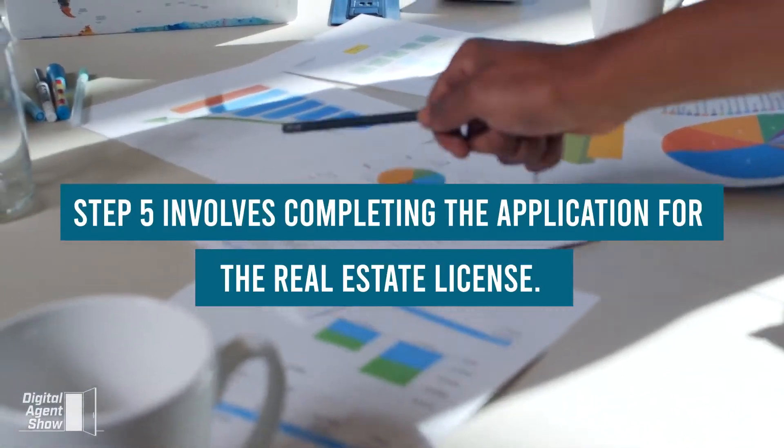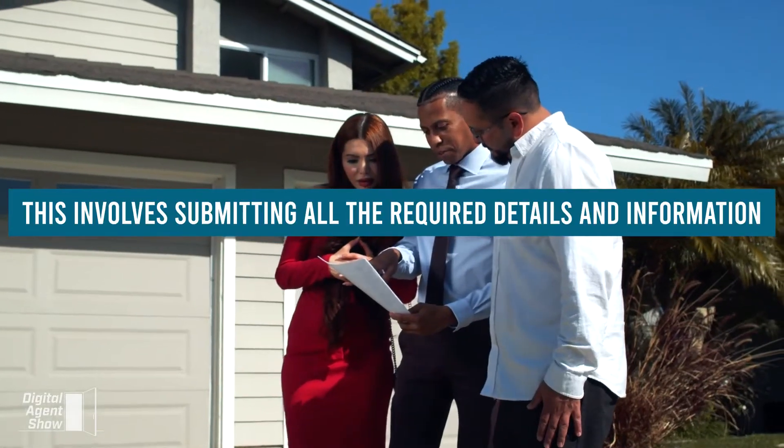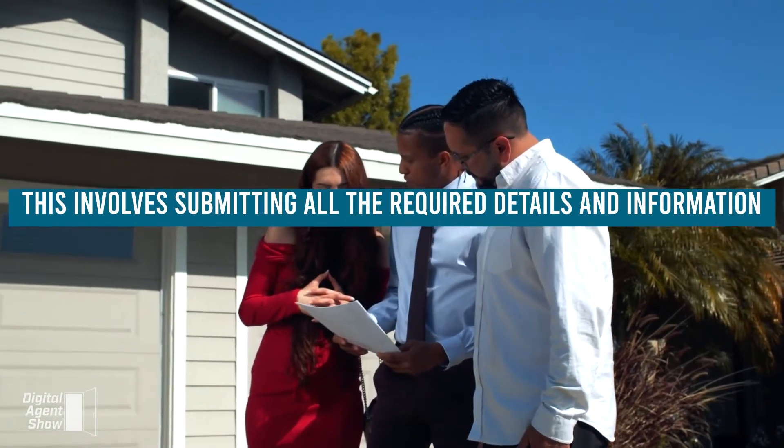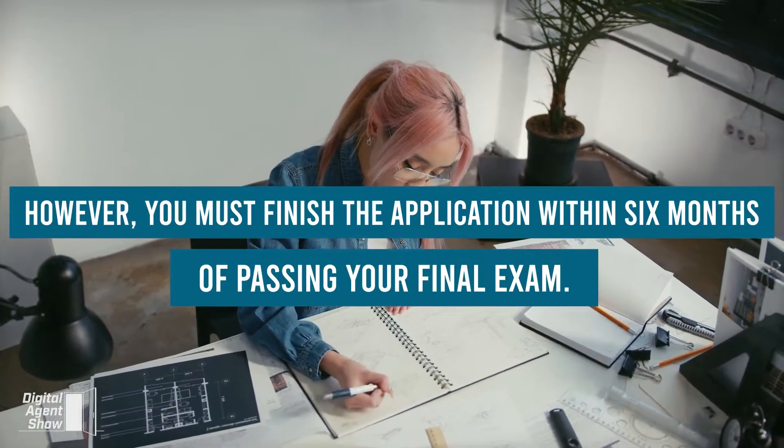Step 5 involves completing the application for the real estate license. This involves submitting all the required details and information. However, you must finish the application within 6 months of passing your final exam.